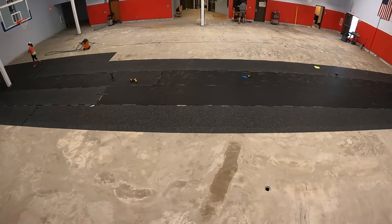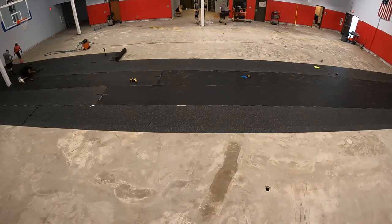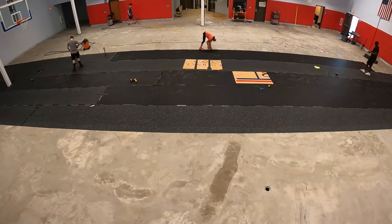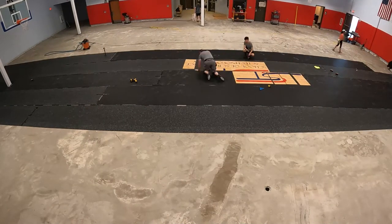Conversely, Sport Court modular gym flooring allows the concrete floor slab to breathe and water vapor to evaporate. This makes the indoor air quality better and makes for a cleaner facility.